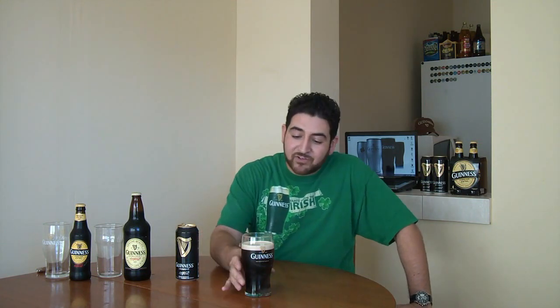So that's what it is, guys. Guinness. St. Paddy's Day 2011, March 17th. Huggies Beer Reviews, Special Edition.